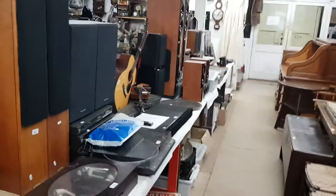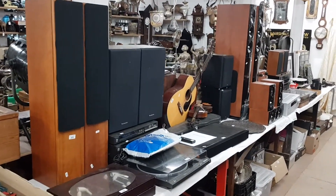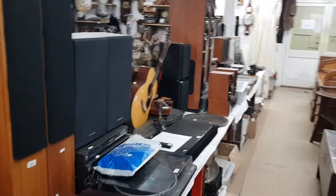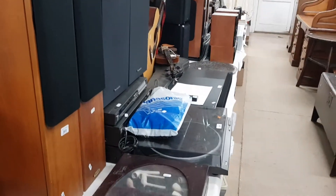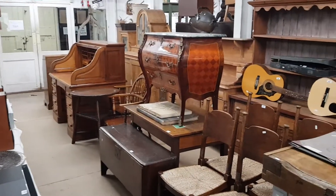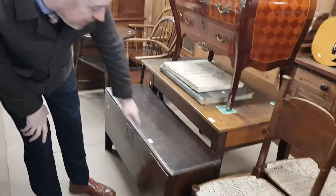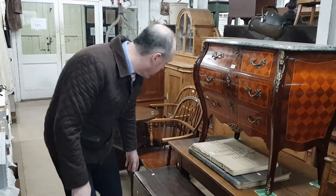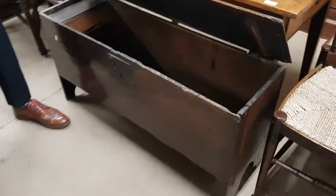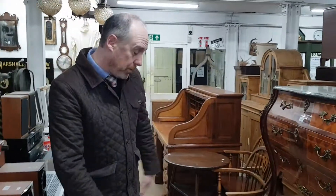There's the usual selection of hi-fi here, which always goes very well. We had a Garrard record deck in last month that made just over a thousand pounds. Again, some good names there with the hi-fi. There's a very good roll-top desk down at the end, a 17th century blanket chest down here in the general sale — there's so much antique furniture here. Late 17th century solid oak — a nice small piece of furniture.